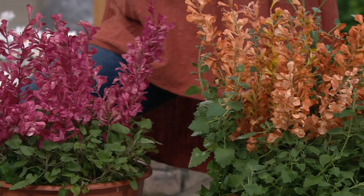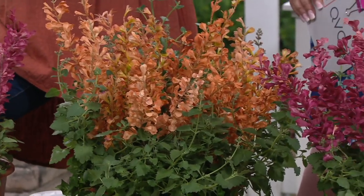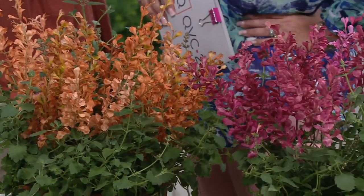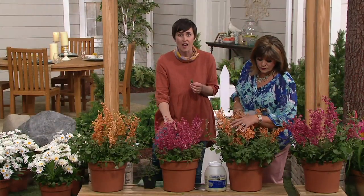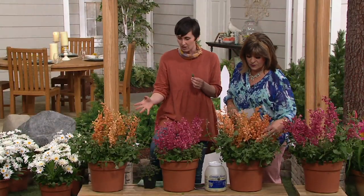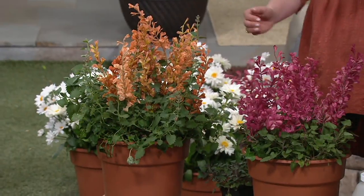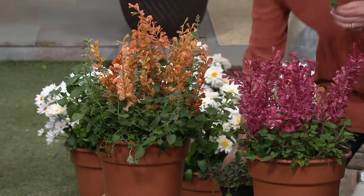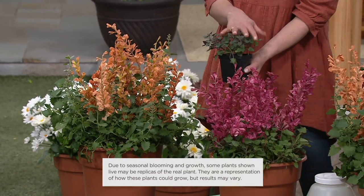Our Hummingbird Mint — we call these 'perpetuals.' Cottage Farms uses that name for plants that bloom non-stop, and this Hummingbird Mint really does give you colors non-stop. We have two colors: Peachy Keen and Rosy Posy. When they arrive they'll look just like this, and they will be labeled so you know which color is which.